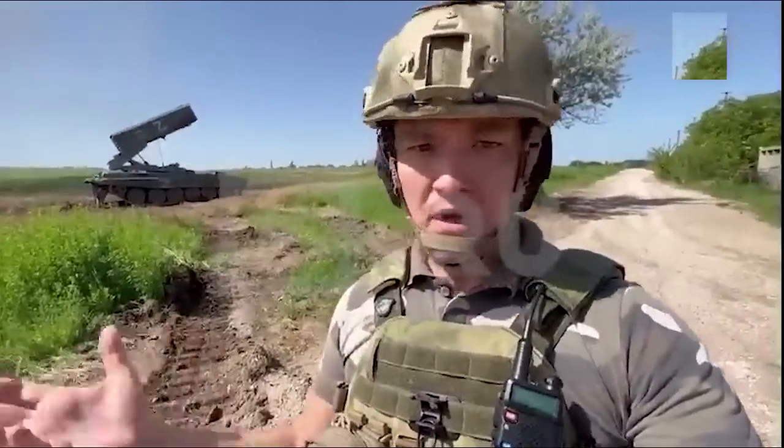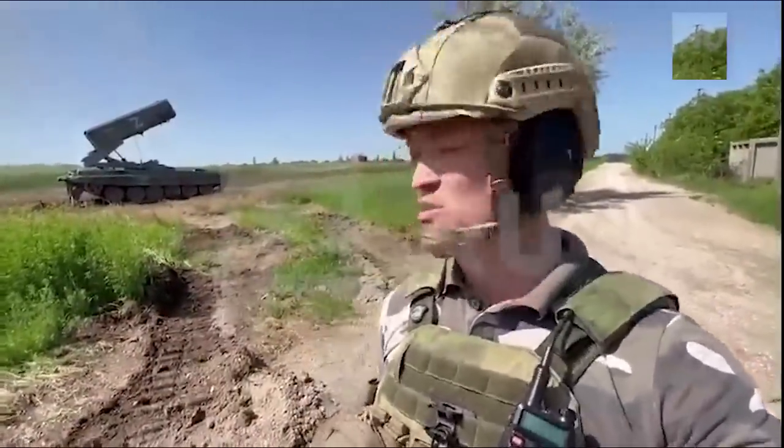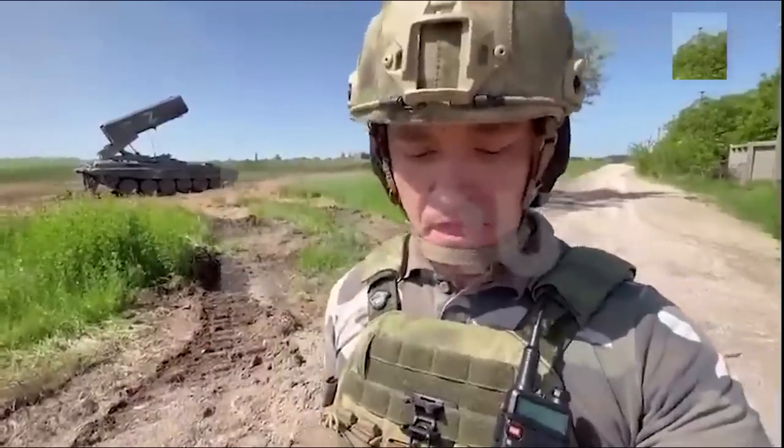It should come as no surprise that Russian media chose to highlight a TOS-1 battery somewhere in the east in recent days. And it also should come as no surprise that the Ukrainians likewise took an interest in the TOS-1.